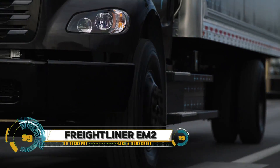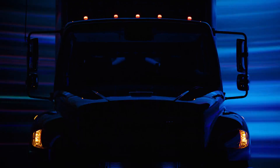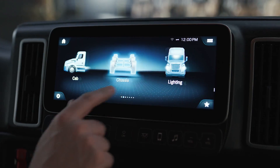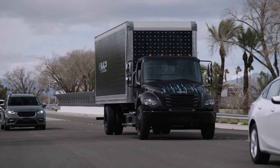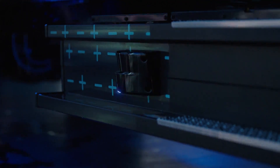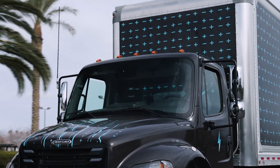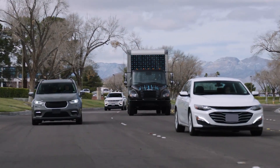The Freightliner M2 is an electric medium-duty truck designed for both on-highway and vocational applications. Its versatile platform supports various tasks, from pickup and delivery to other jobs. With excellent maneuverability, a space-efficient design, and ongoing innovation, the M2 prioritizes efficiency and sustainability.